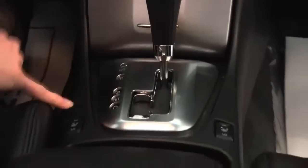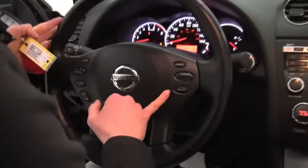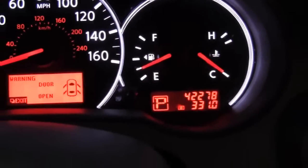Dual zone climate control, CVT transmission with sport shift, heated front seats, cup holders, the center console — everything is in awesome condition. Cruise control, Bluetooth capabilities, steering wheel mounted audio controls. The vehicle has 42,278 miles on it, and both sets of keys are available as well.